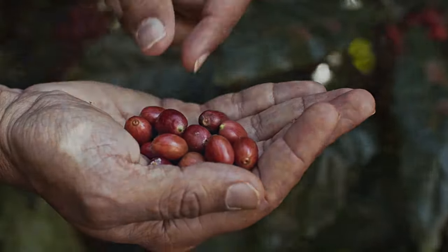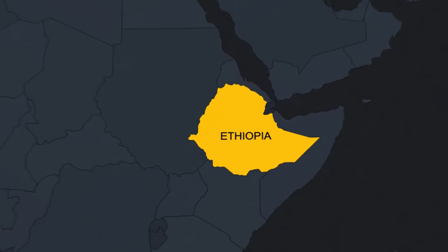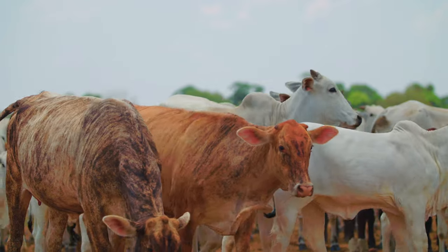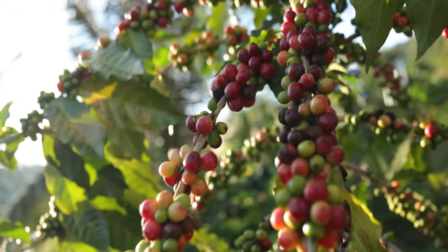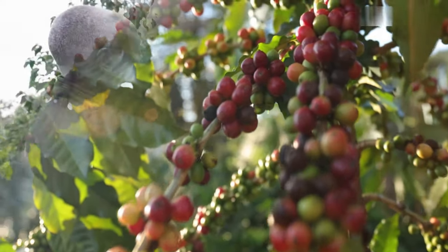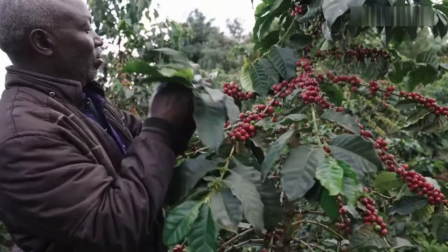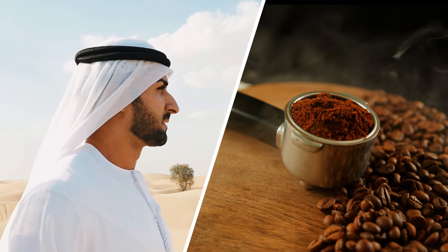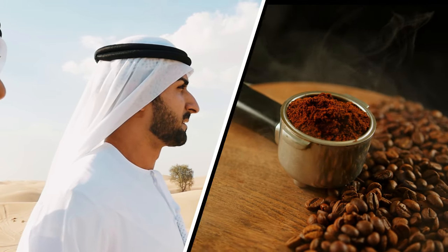Coffee was first cultivated in the Ethiopian highlands when a farmer noticed his cattle were more active after they consumed the fruits of a certain plant. Ethiopians soon began cultivating this plant for its stimulating properties, and it would eventually become known as coffee. Before long, coffee had spread through Arab culture and had become an integral part of daily life.